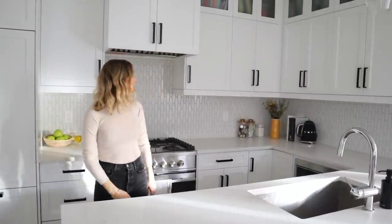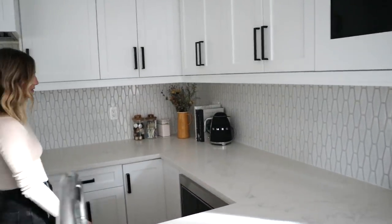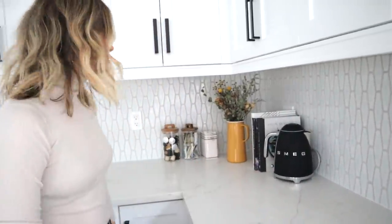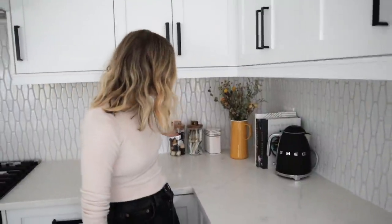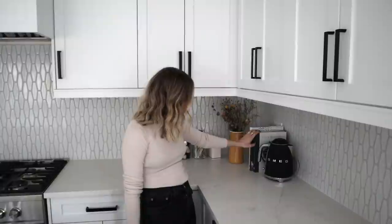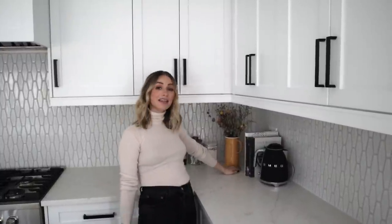This kettle is so overpriced and you can't even choose the temperature, but it looks so cool. Here we are - we've got some coffee, some tea. These are from Zara Home. Some books which hide the Google Home.